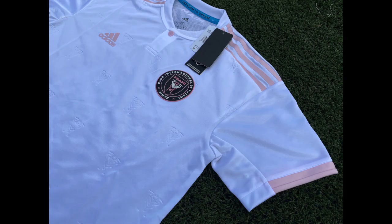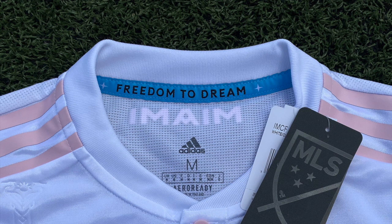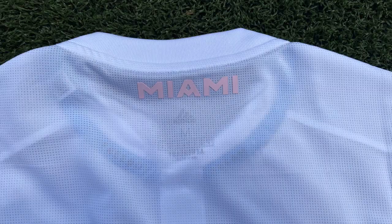The shirt has a Henley collar with a unique pink button on it and has pink trims on the sleeves. On the inside of the collar, the words 'Freedom to Dream' can be found in black lettering with a baby blue background — a nod to the supporters group the Southern Legion, whose original colors were baby blue and black.